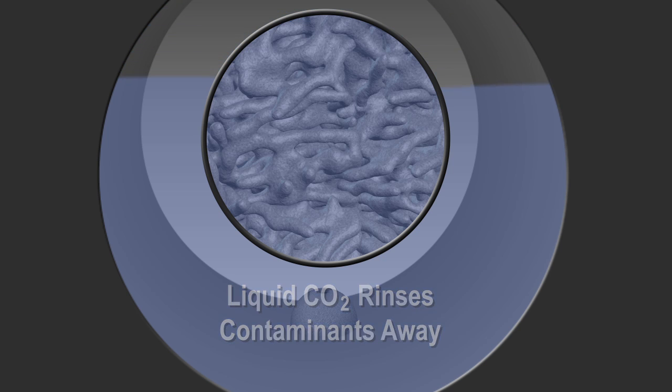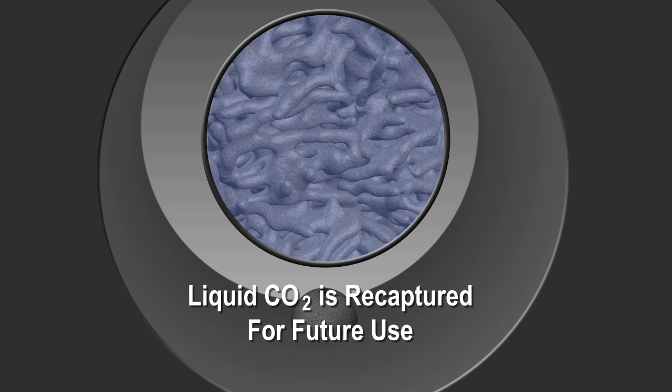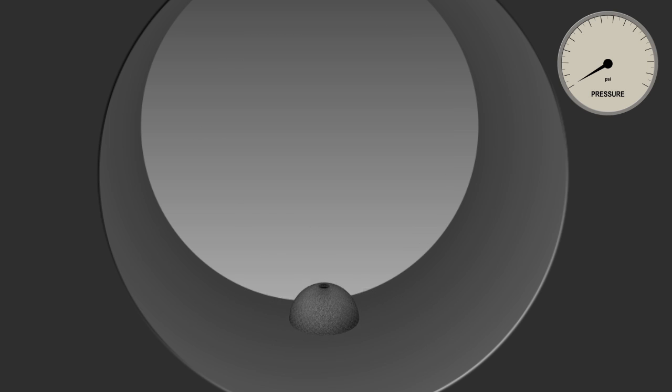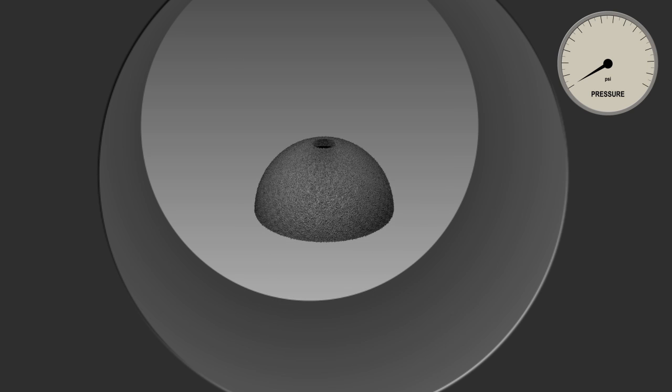The remaining CO2 is separated from the part and recaptured for additional use. When pressure is removed from the chamber, the excess CO2 evaporates completely, resulting in a clean and dry part.